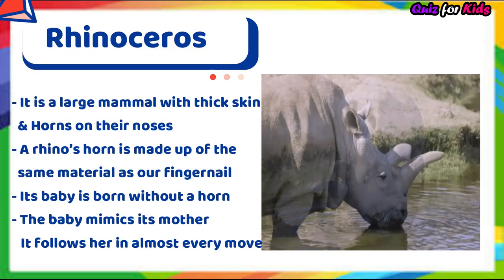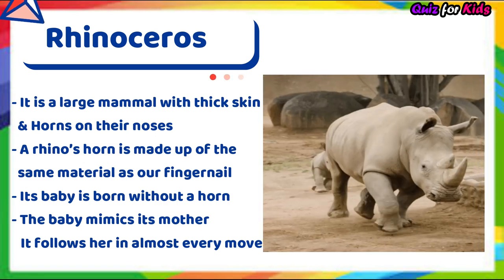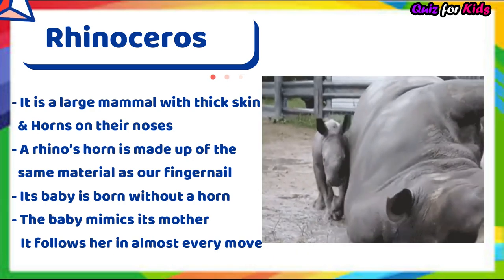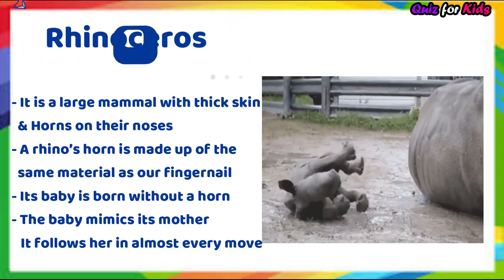Rhinoceros. It's a large mammal with thick skin and horns on their noses. A rhino's horn is made up of the same material as our fingernails. Its baby is born without a horn. The baby mimics its mother and follows her in almost every move.